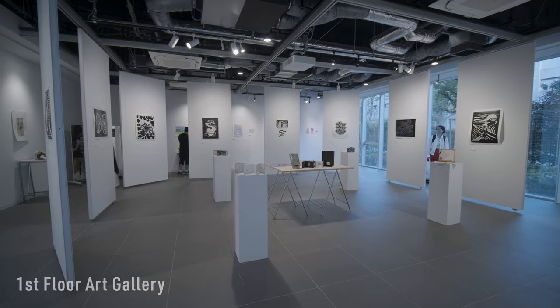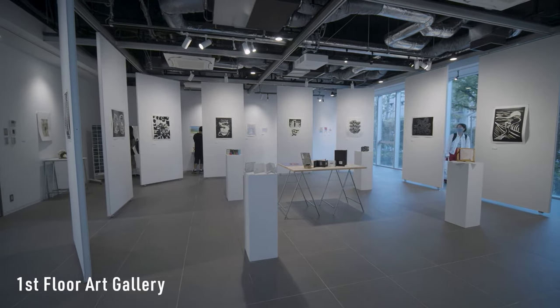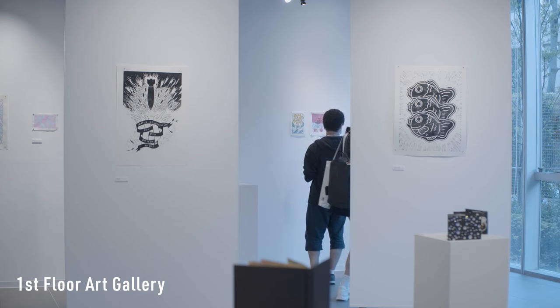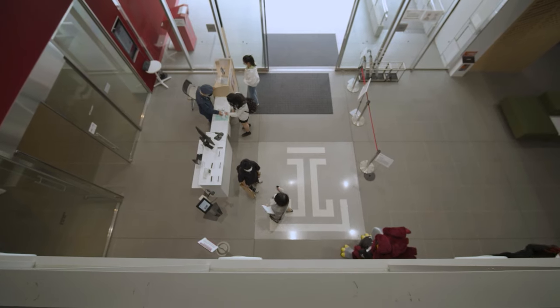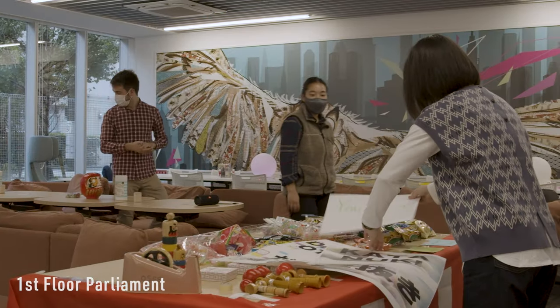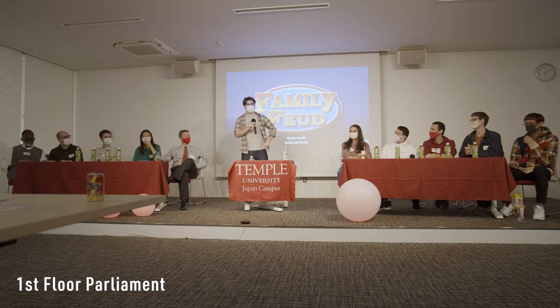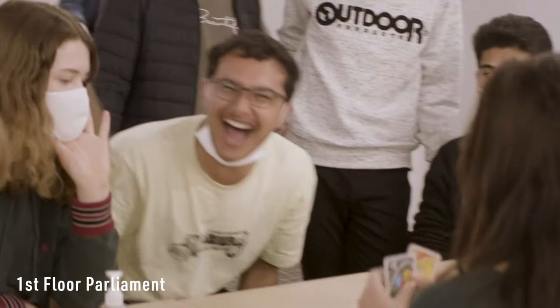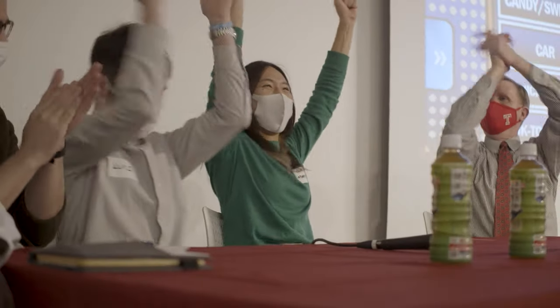Another thing on the first floor is our Art Gallery. Every semester you can see exhibitions displaying the artwork created by our talented TUJ students. A short walk down from the main entrance is the Parliament. This area is often used for events like student film screenings, special guest speakers, club meetups, as well as the many fine activities hosted by the students during TUJ's Spirit Week.